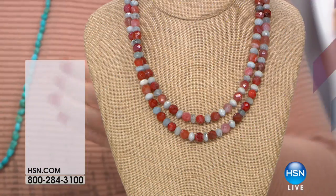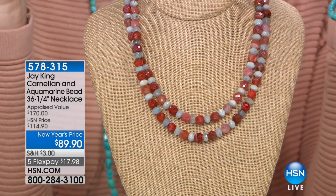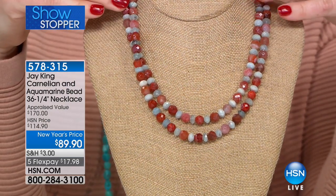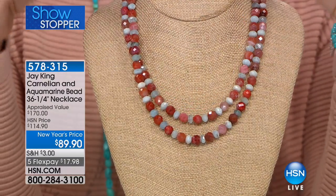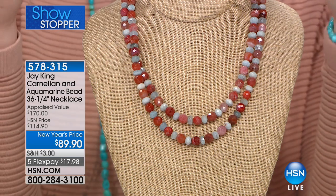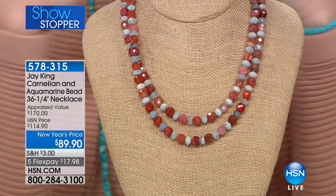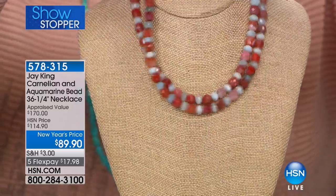We also have a showstopper. I'm going to have to control how fast I talk because, girls, this is brand new — the first time you're getting to see it. It is genuine gorgeous aquamarine for March babies and the beautiful rusty warm richness of carnelian. This is $89.90, and it's not two strands — you can double it up.